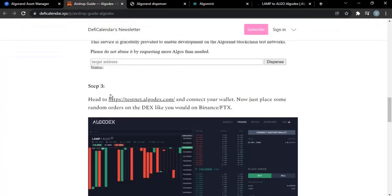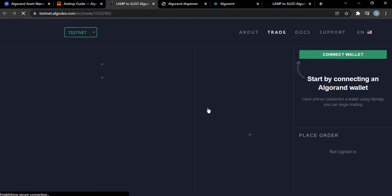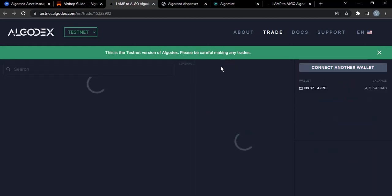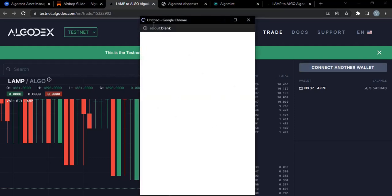Step three: head over to testnet.algodex.com and connect your wallet. Then place some random orders on the DEX, just as you would on Binance or FTX. This is the testnet version of Algodex — please be careful. I initially connected my main wallet but I can connect another wallet now.